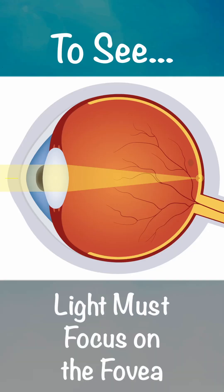To see, light must first focus at a point in the back of our eye called the fovea. To get to the fovea, light must pass through the pupil and through the vitreous gel, which fills the eye.